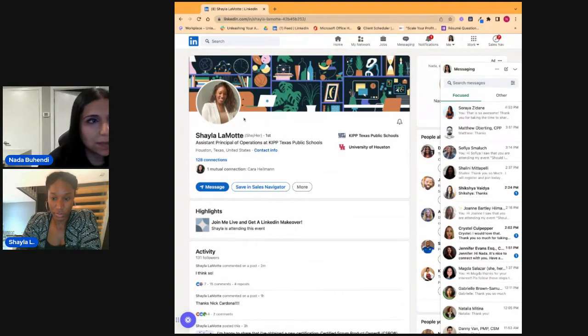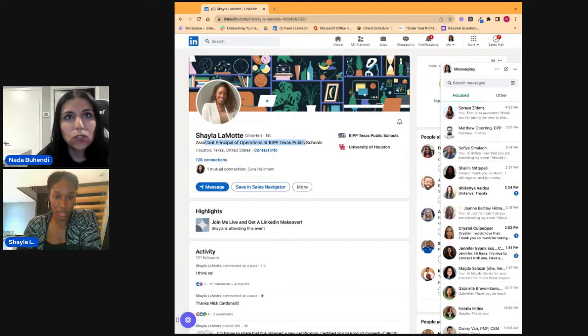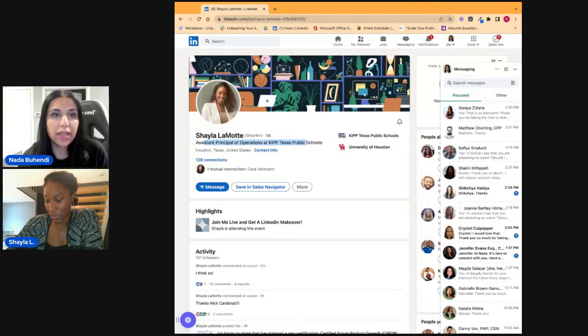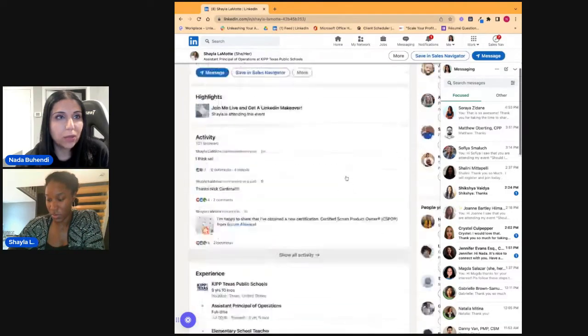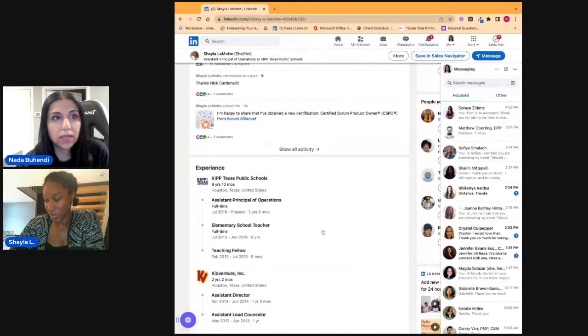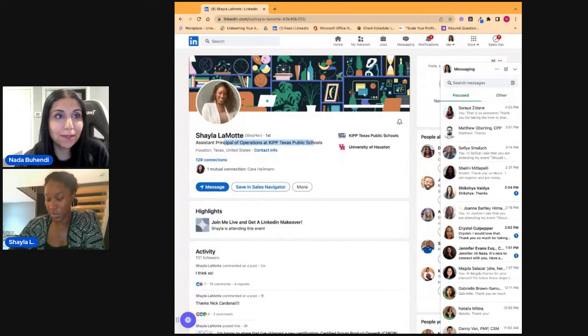When we talk about LinkedIn profiles, there are two things we need to focus on: being found by recruiters, and then getting recruiters to stay on your profile. From a searchability perspective, one of the biggest things about being found is remembering what recruiters search on. Recruiters will search on 'product manager,' and that's picked up in your heading, your about section — which is missing, we need to add that — and your experiences.